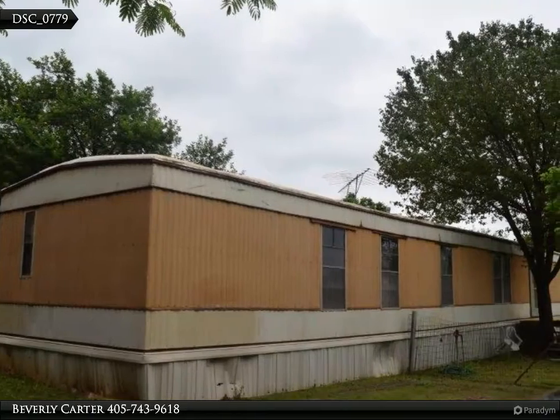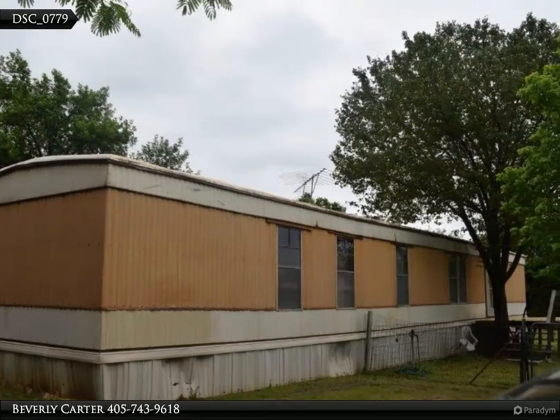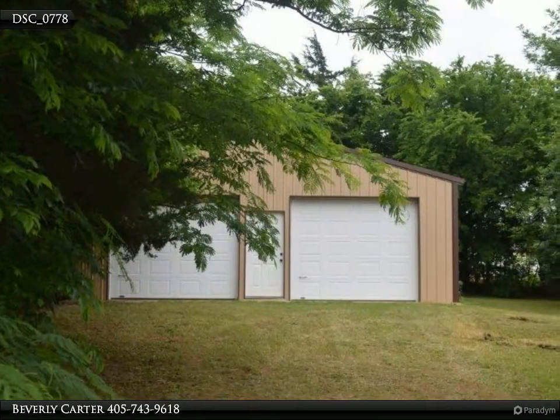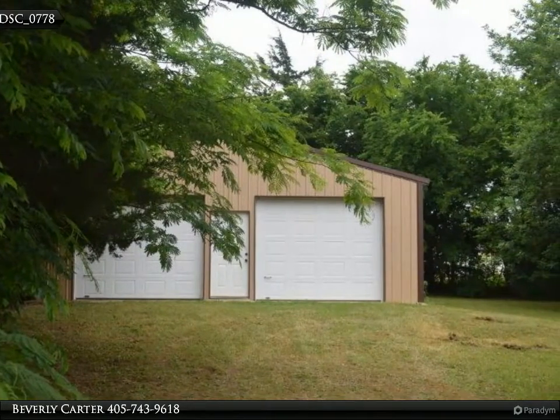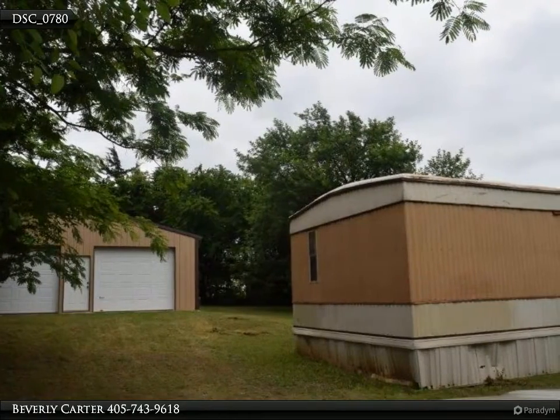This Century 21 Global Realtors property video is presented by Beverly Carter. One acre, shop, and 1,000 square foot mobile home. Livable 1982 Solitaire, two bedroom, two bath home has central heat and needs repairs. Sold as-is.